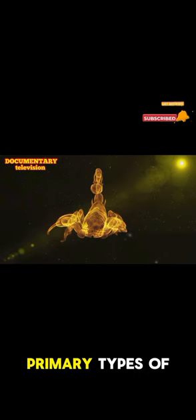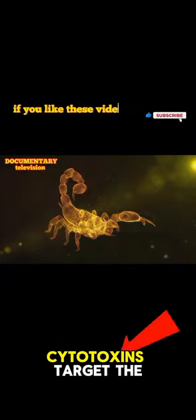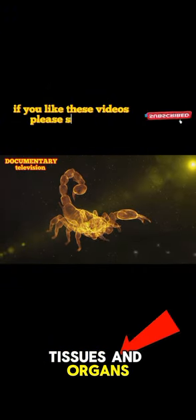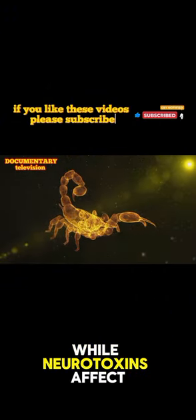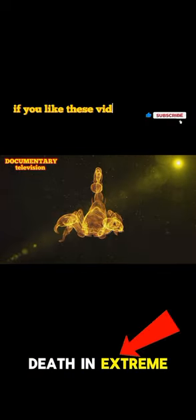There are two primary types of venom that scorpions use: cytotoxins and neurotoxins. Cytotoxins target the tissues and organs, causing pain and swelling, while neurotoxins affect the nervous system, leading to symptoms like convulsions, paralysis, or even death in extreme cases.